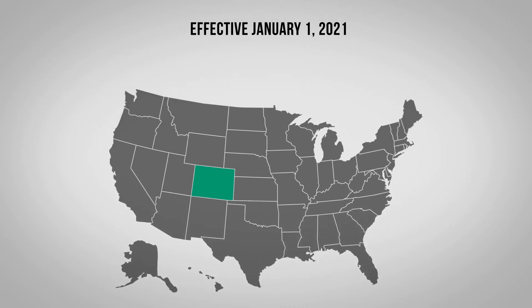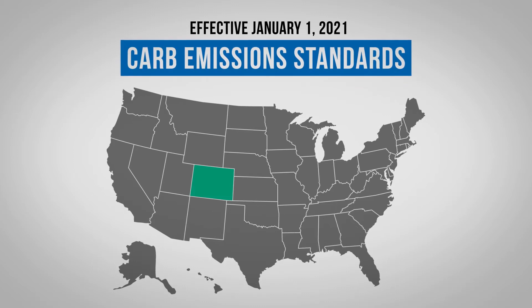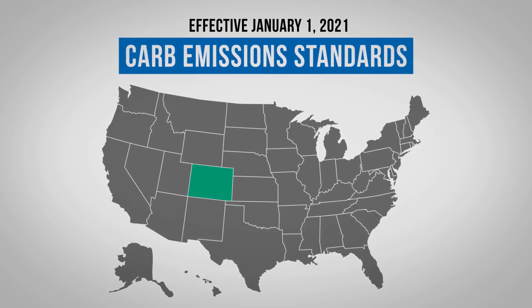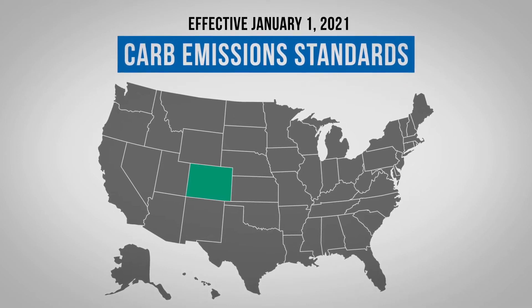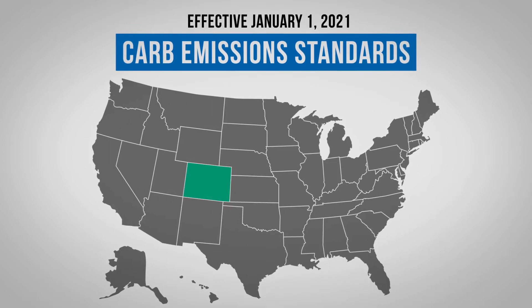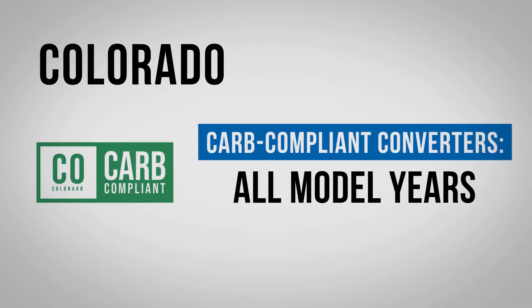Effective January 1, 2021, Colorado will follow the California Air Resources Board standards, otherwise known as CARB or ARB emissions standards. When servicing a vehicle in Colorado, you must now install CARB compliant converters. In Colorado, CARB compliant units must be used for all model years.